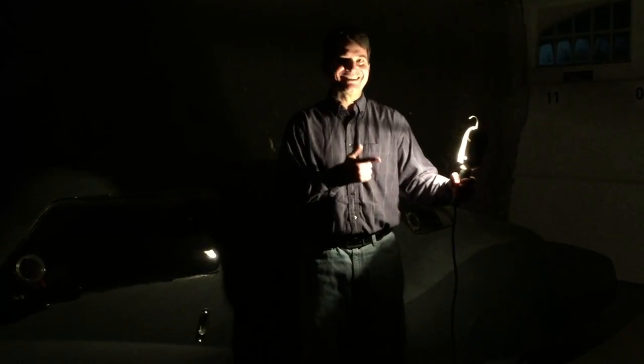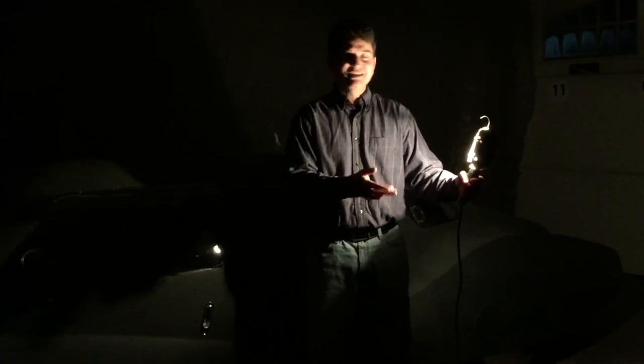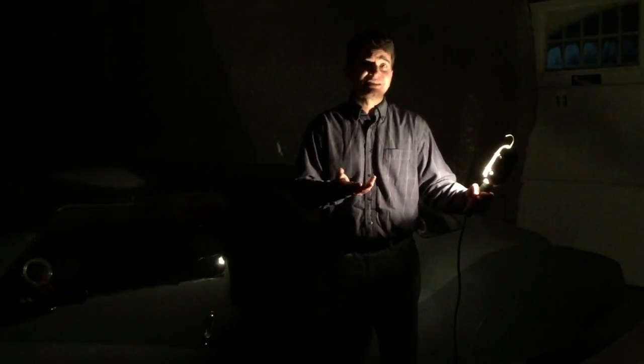This is a 40 watt incandescent light. It's about 10% efficient at converting the energy we supply to it into visible light. The other 90% is just wasted — it's turned into heat.